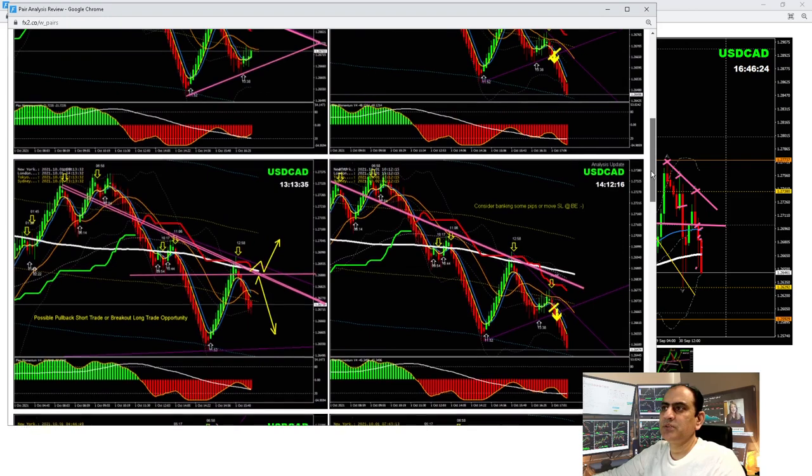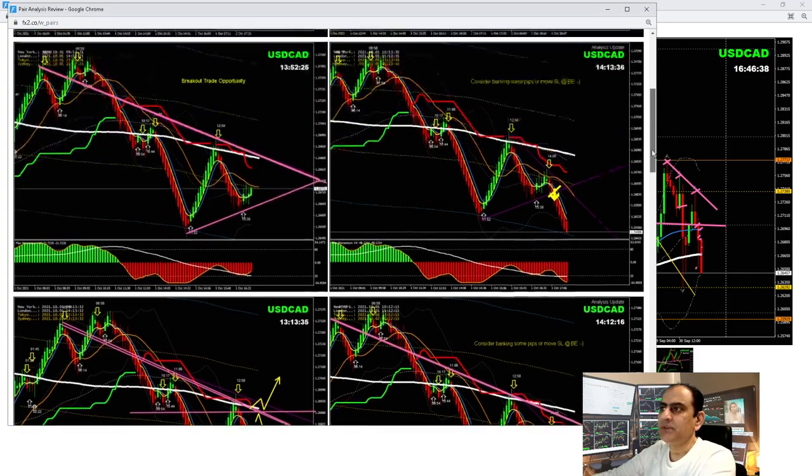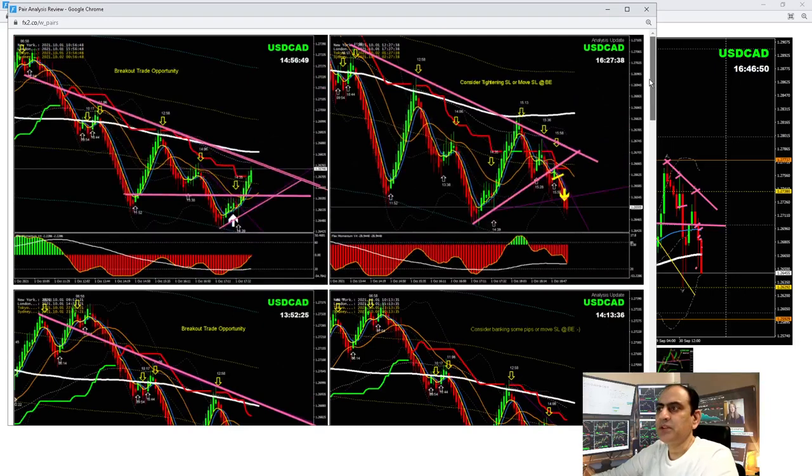After banking that profit, I explained to my traders at the New York session to look for another pullback. Price nicely developed a pullback, and I updated the analysis instantly so traders wouldn't miss the opportunity. When price developed a symmetric triangle pattern, we had a breakout — price nicely hit the first target. I broadcast another analysis and said let's wait for the pattern to develop. Price developed and nicely respected the resistance trendline, so we looked for a triangle pattern breakout as explained in intraday analysis.